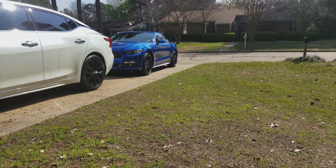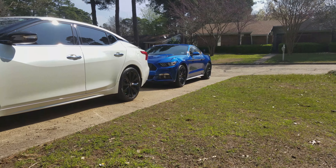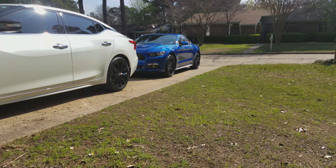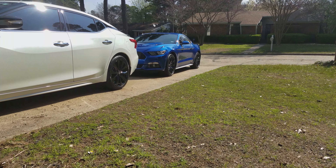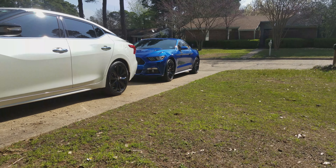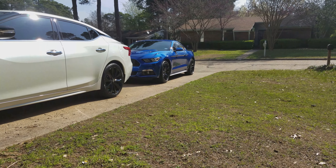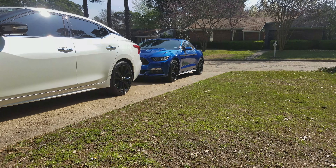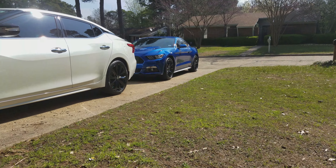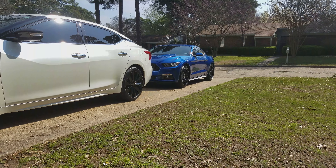Hey, what's up YouTube world. Today I'm gonna do a video on my 2017 Mustang GT. I had another video but the quality came out bad so I had to make another one. Anyway, I got Corsair Extreme cat-back exhaust, I have an Air Raid cold air intake. I'm gonna show y'all both of those. My car has 22,600 miles on it right now. We'll show y'all the sound and all that.